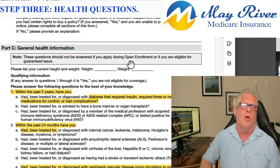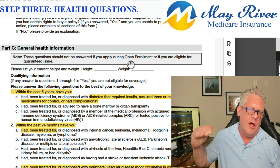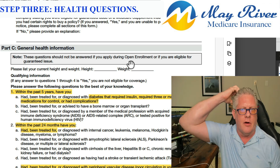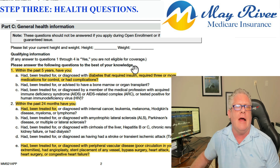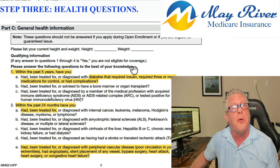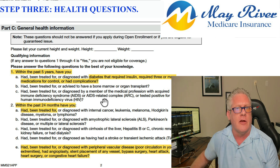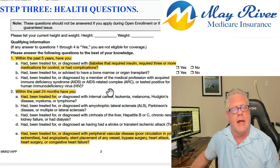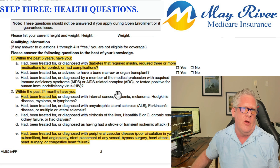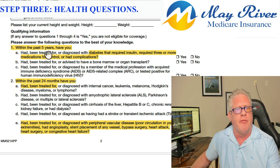Step three — we've gotten our meds together, we got the pharmacy to print things out, that was step two. Step one, you found a Medicare niche agent. Now let's look at the health questions. The most important part about health questions is reading slowly, taking your time, being diligent to really understand these questions. Let's take a look at a Medicare supplement application. For compliance reasons, let's go through it.